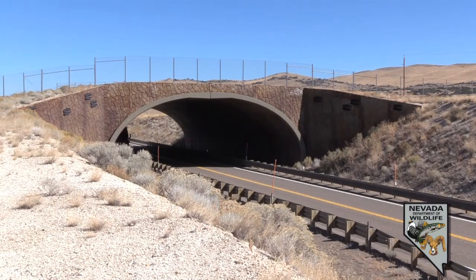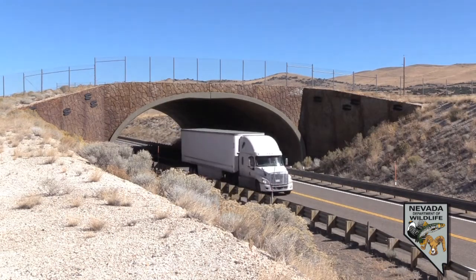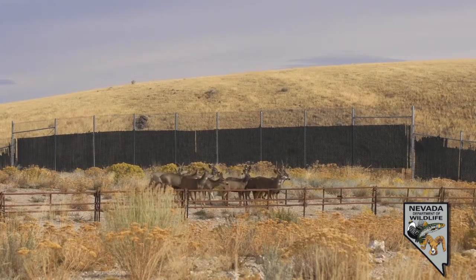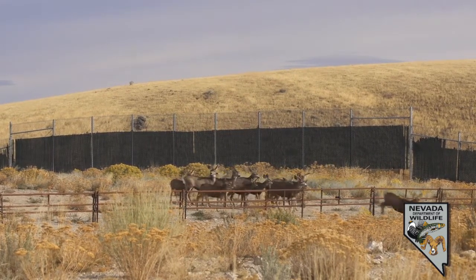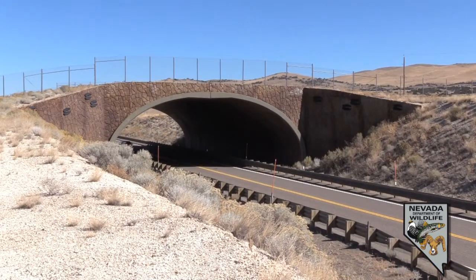Behind us is one of the wildlife overpasses. It is meant for the deer — it's just got dirt on top and they travel right across it. As you'll notice, the vehicles go safely underneath it and they get where they need to go.